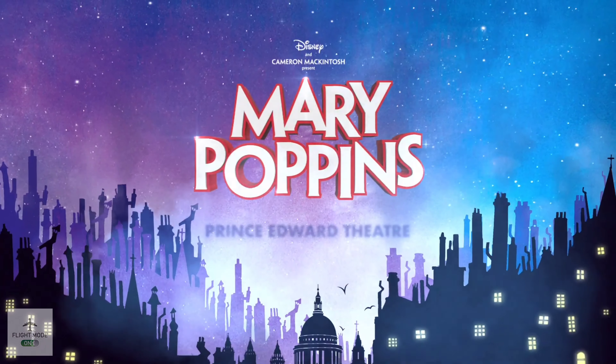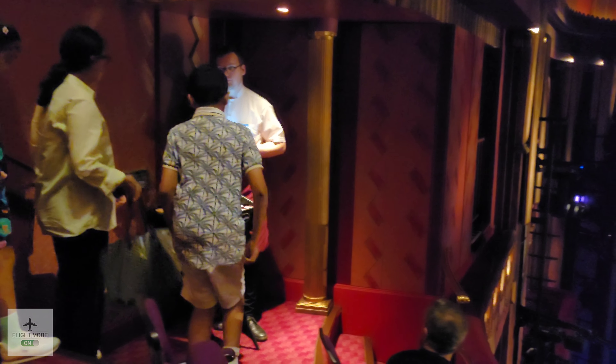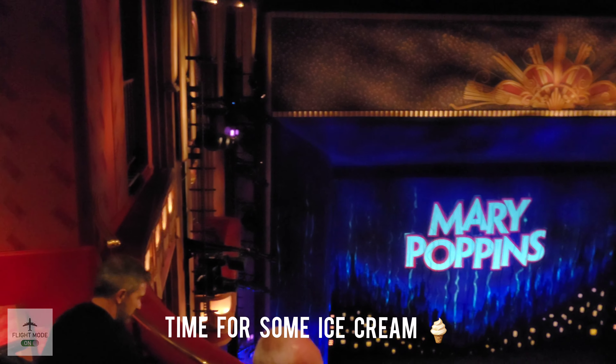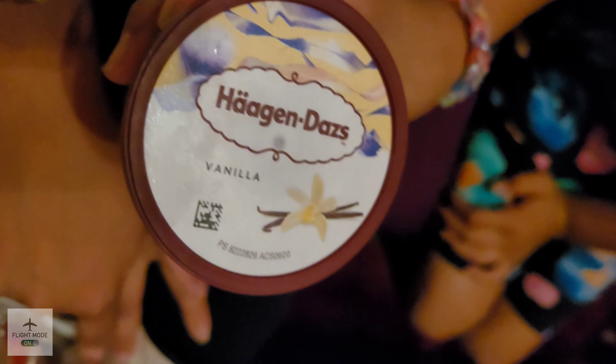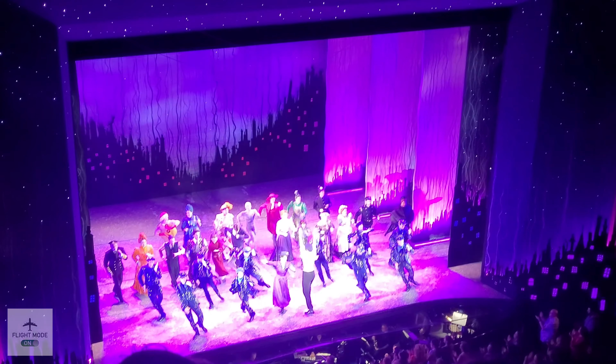So time for an intermission and time for some ice cream!